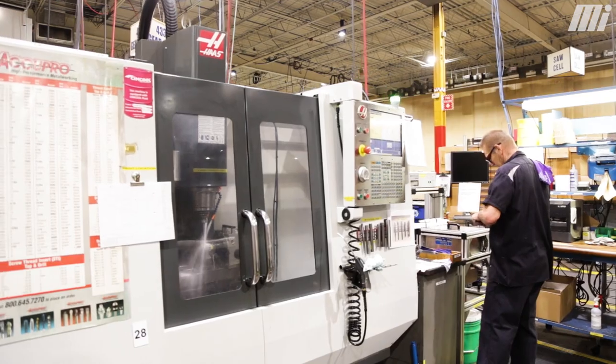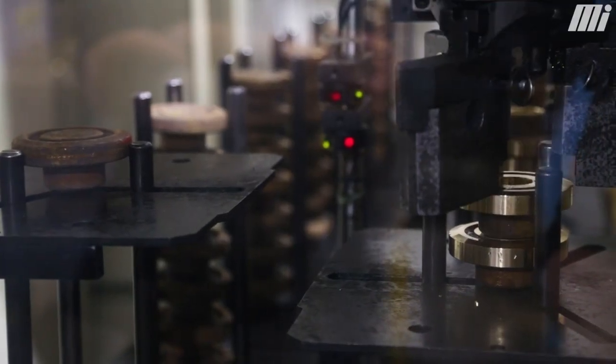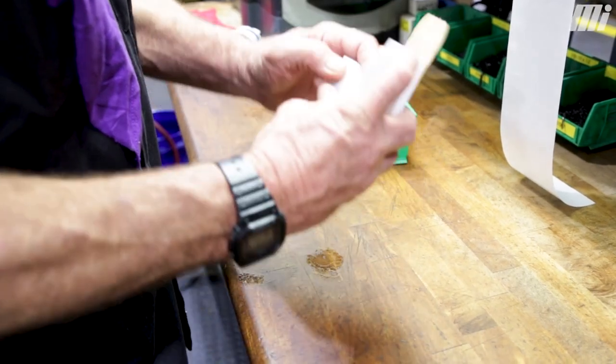In our open gearing department we're manufacturing different types of gearing. Examples would be helical gearing as well as worm gearing. It could be made from a casting or it could be made from bar stock. Internally we go from bar stock into a hobbing process and then it would be a finished product.